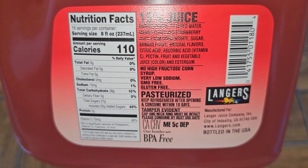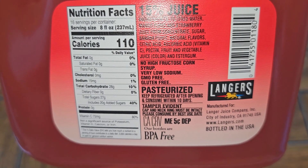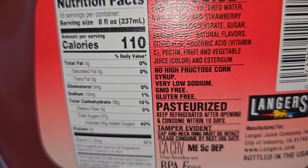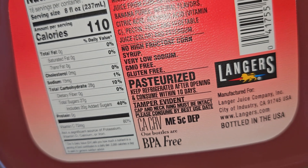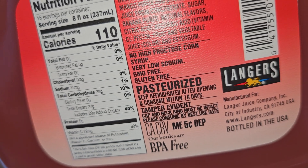There's no high fructose corn syrup, very low sodium, GMO free, gluten free, pasteurized. Keep refrigerated after opening and consume within 10 days. It has a tamper evident ring, so it must crack when you open it.